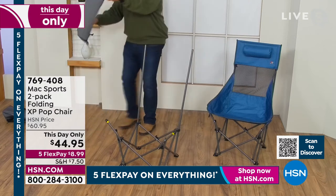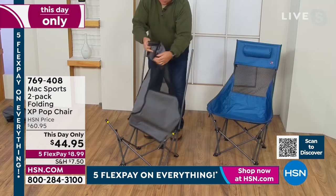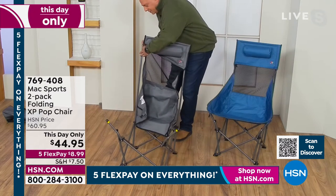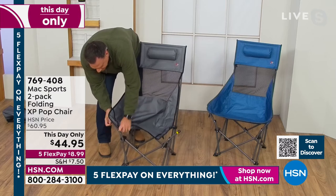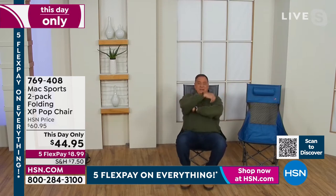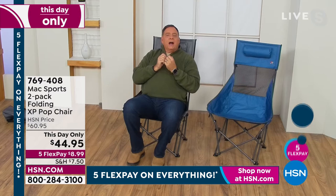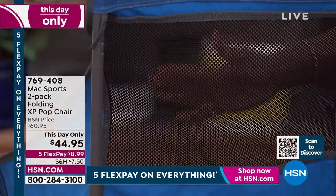Once the frame pops open, take the cover and throw it out over the frame. It has a nice pillow and little openings like sleeves that fit over the posts on the back — one on each side. Pull it all the way down, put the ends over, and no tools required. You can do this in just a couple of seconds. That chair is ready to go. Lou sits down: super comfy, feels fantastic. The back is mesh so your back won't get sweaty, and it's supportive.